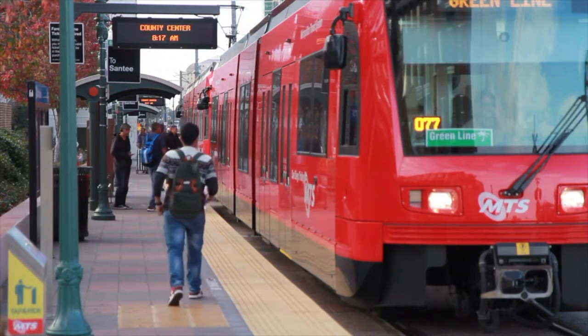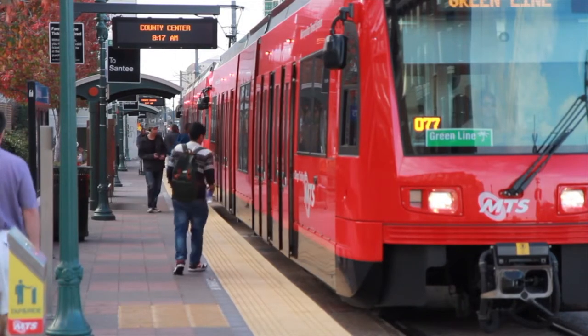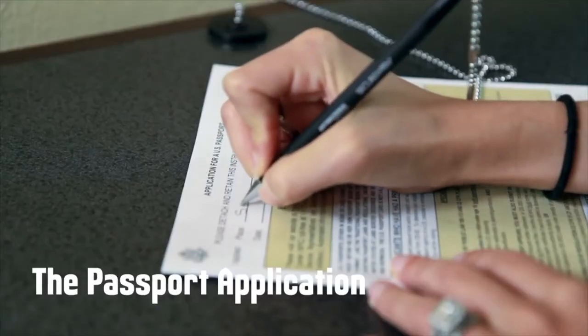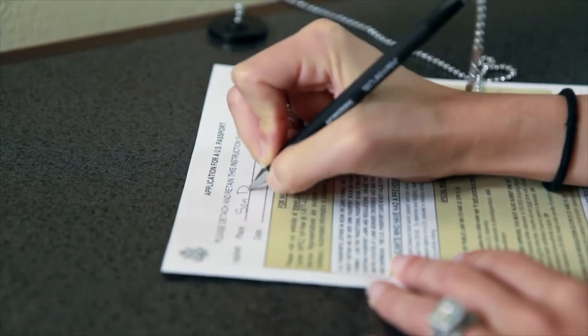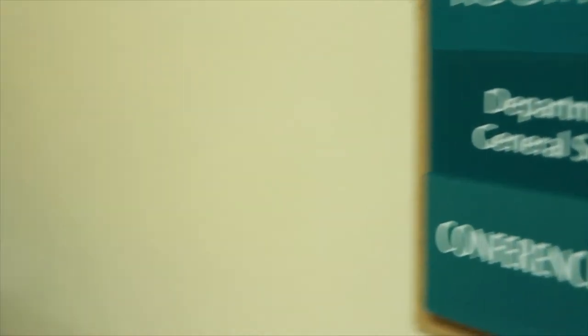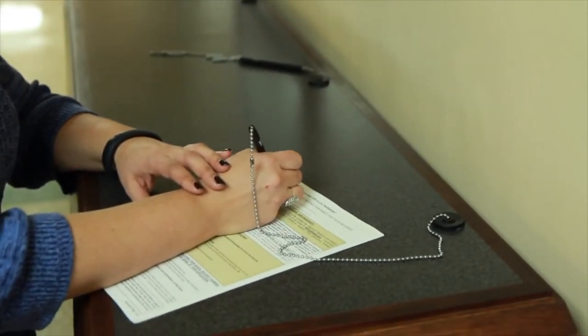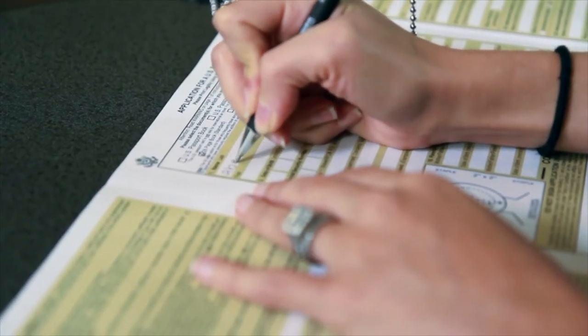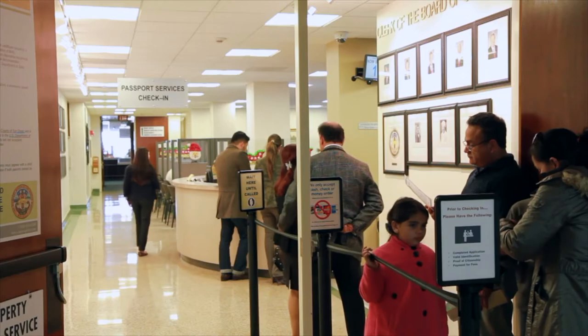Now let's make sure you have all the documents you'll need to obtain your passport. You'll need to fill out the DS-11 Application for U.S. Passport and Fee Schedule form. It's located outside of room 402A by the writing desk. Feel free to fill out the form on the table in the hallway. Please make sure the application is completed before stepping in line.